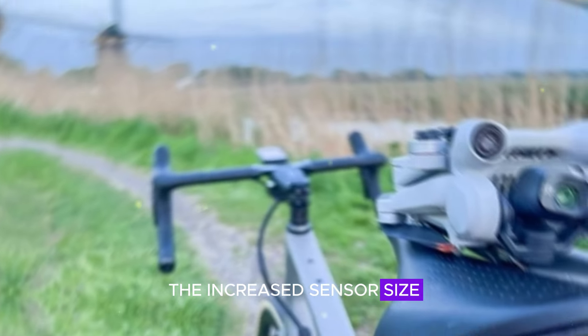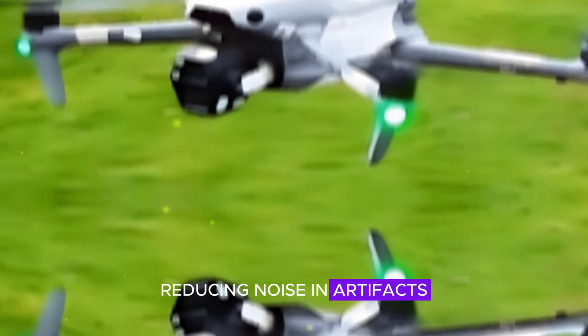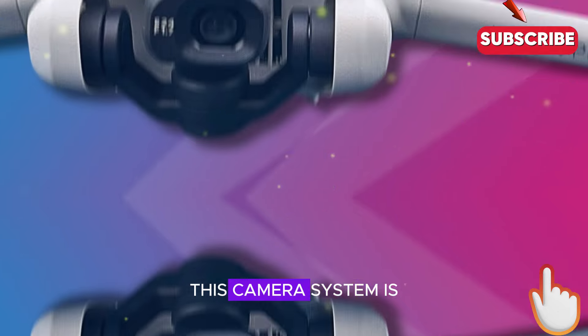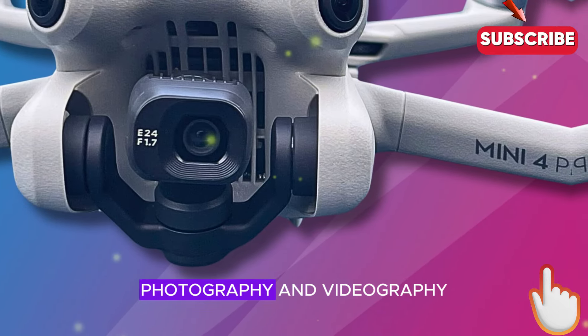The increased sensor size also improves low-light performance, reducing noise and artifacts, and ensuring that every shot is of the highest quality. This camera system is a game-changer, setting a new standard for drone photography and videography.